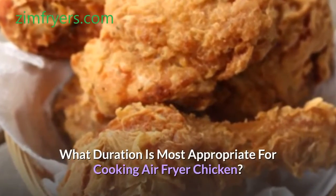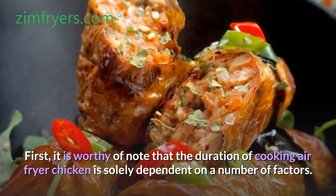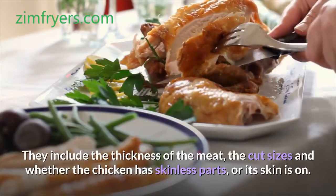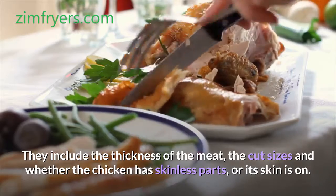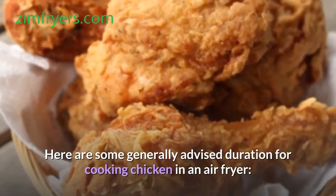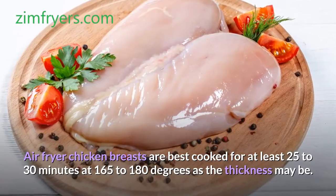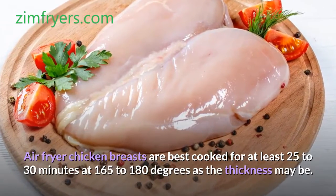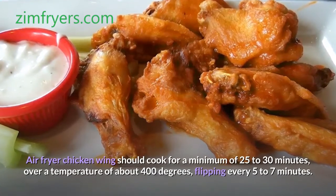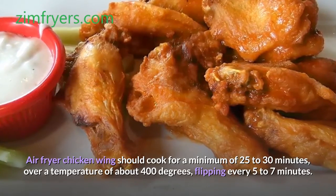What duration is most appropriate for cooking air fryer chicken? The duration of cooking air fryer chicken is solely dependent on a number of factors. They include the thickness of the meat, the cut sizes, and whether the chicken has skinless parts or its skin is on. Air fryer chicken breasts are best cooked for at least 25 to 30 minutes at 165 to 180 degrees, depending on the thickness. Air fryer chicken wings should cook for a minimum of 25 to 30 minutes over a temperature of about 400 degrees, flipping every 5 to 7 minutes.